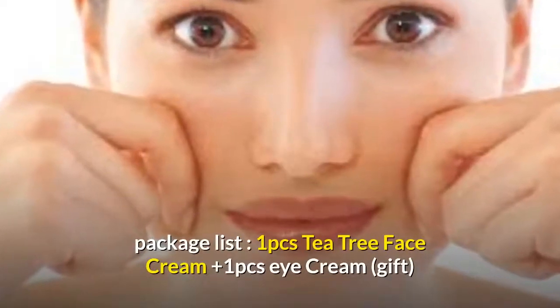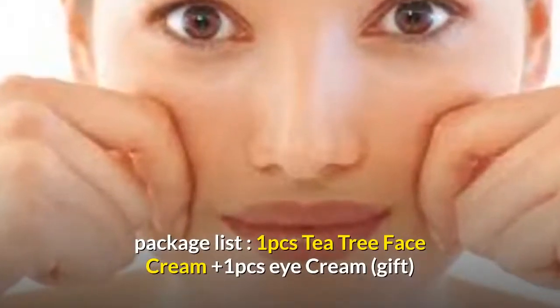Shelf Life: 3 years. Package List: 1 PC Tea Tree Face Cream plus 1 PC Eye Cream as a gift.